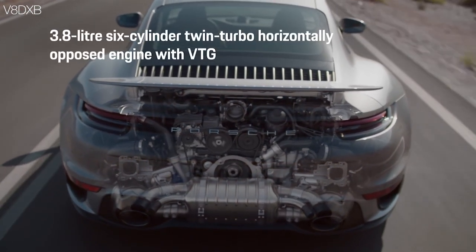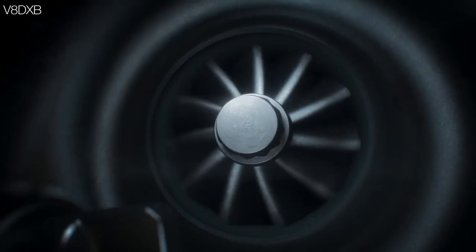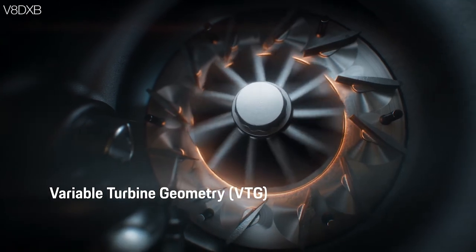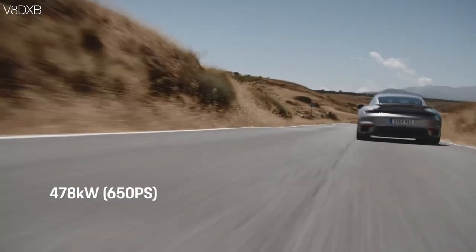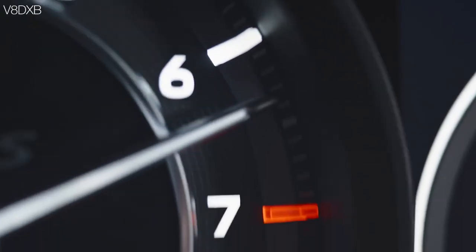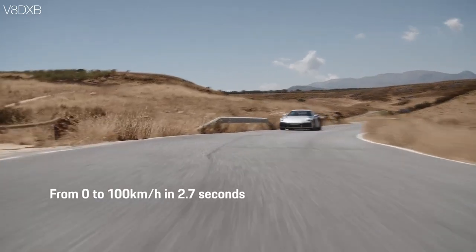Starting off with the 3.8-liter six-cylinder engine with twin turbocharging and variable turbine geometry that changes the variations on the turbo to give you performance at all times — 650 bhp power with 800 Nm of torque and a 0-100 speed of 2.7 seconds.